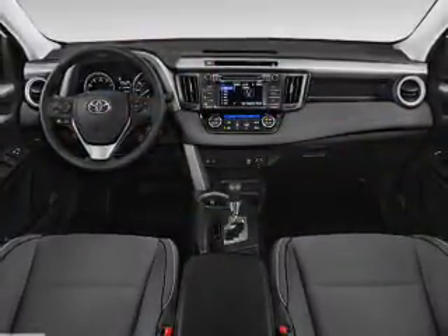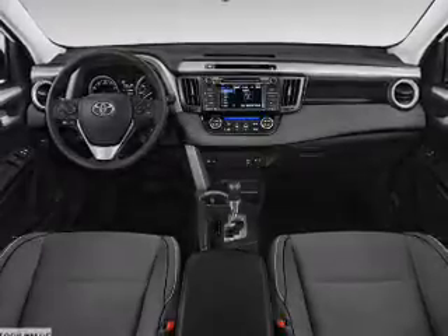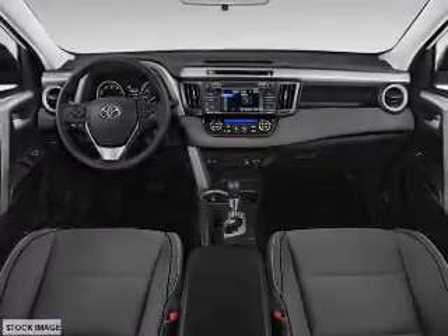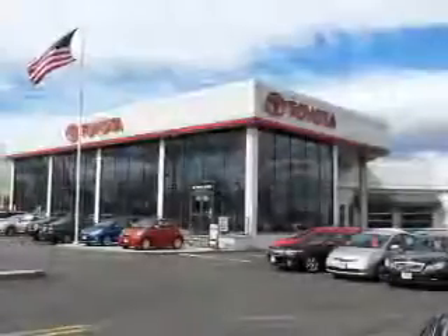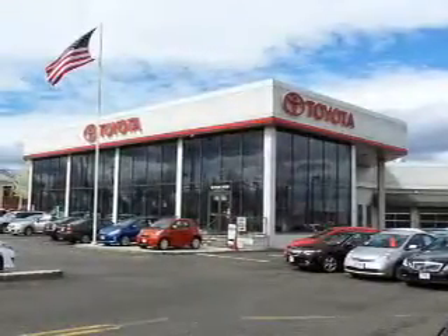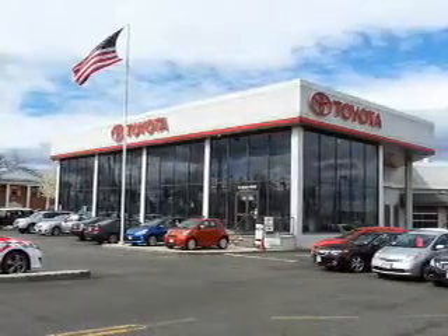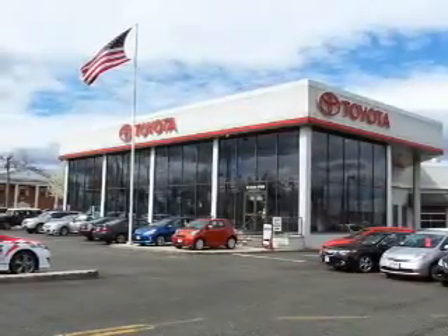Inside you'll find Bluetooth connectivity, digital radio, Sirius XM satellite radio, and auxiliary input, steering wheel controls, automatic climate control, a backup camera, curtain head airbags, front airbags, side airbags — great quality at a great price.